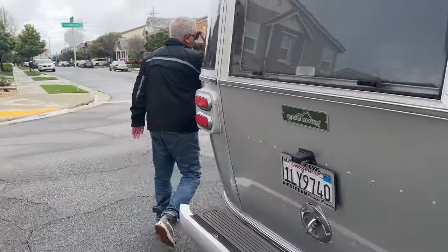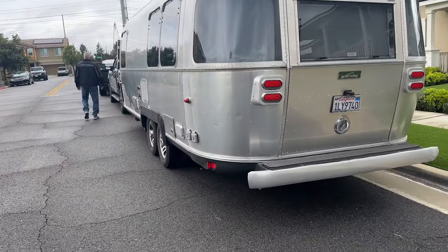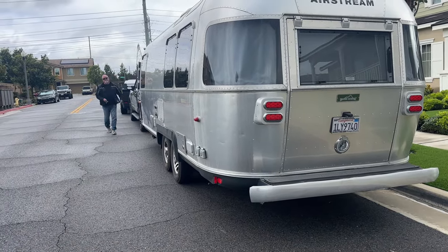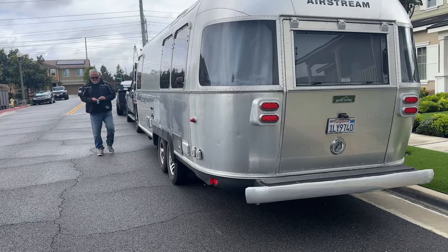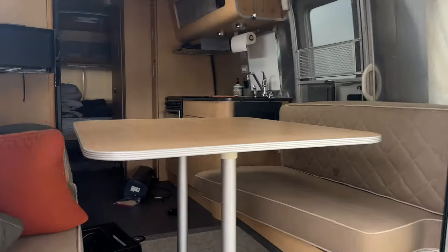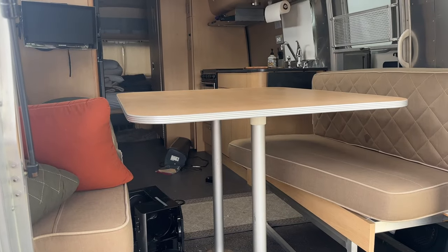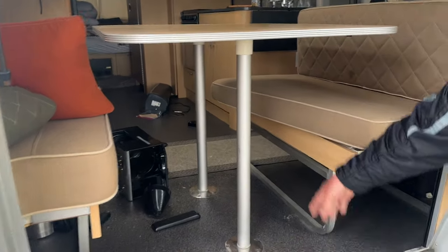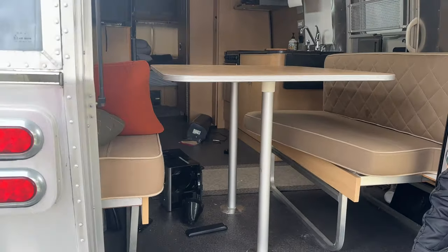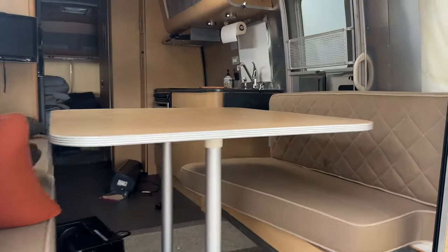It has a whole door back here, so it's almost like a toy hauler — but that's not what it's for. The table comes out, these fold flat, and it's got a rubberized floor instead of the normal wood laminate floor, so you can put stuff in there and sweep it out.